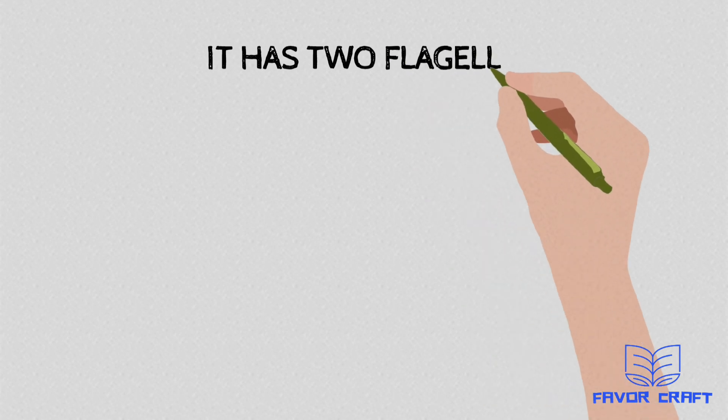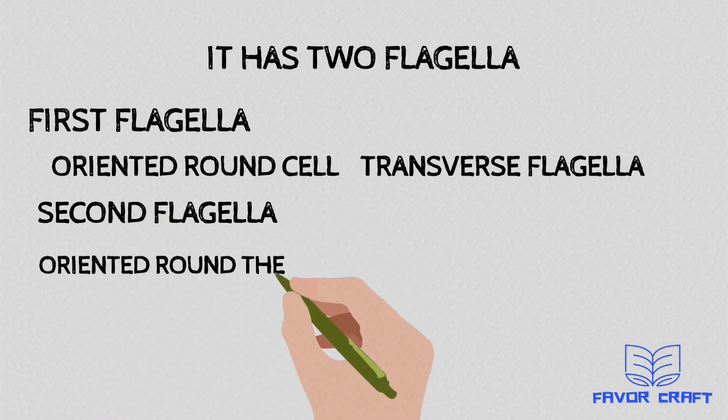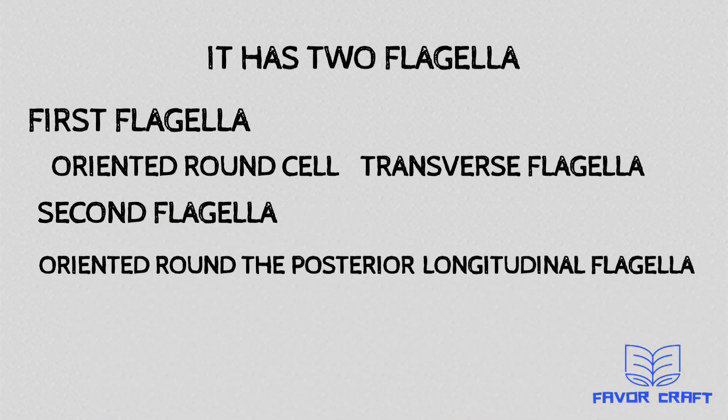It has two flagella. The first flagella is oriented around the cell as the transverse flagella, while the other flagella is at the posterior as the longitudinal flagella.